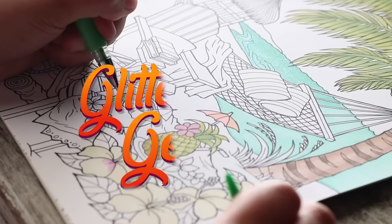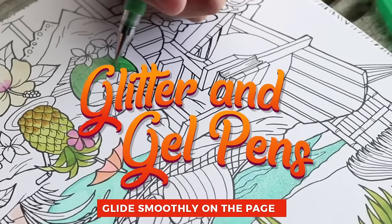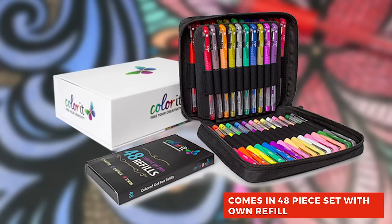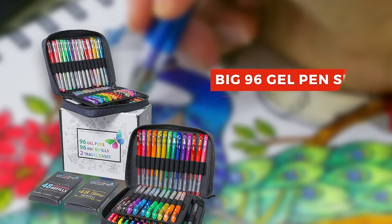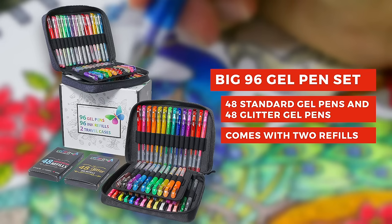Have some fun with our standard or glitter gel pens that glide seamlessly right on your design. Gel pens come in sets of 48 with their own refills. Or, if you want the best of both worlds, we have the big set of 96 including 48 standard and 48 glitter gel pens.